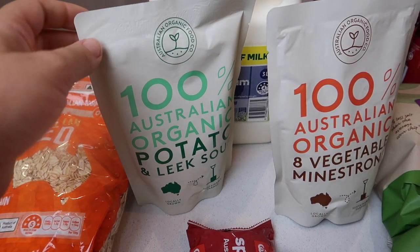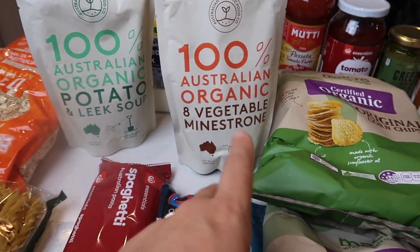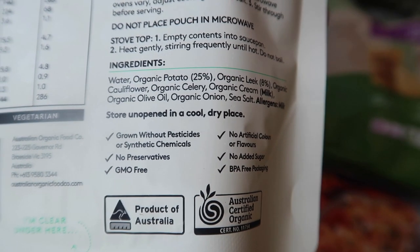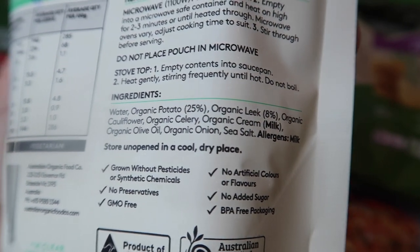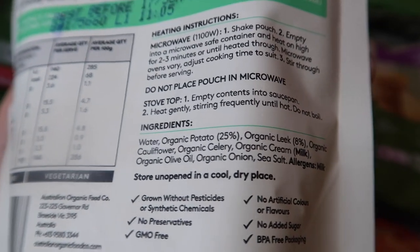This is something new I thought I'd try. We've got potato and leek soup and eight vegetable minestrone. The potato and leek soup has water, potato, leek, cauliflower, celery, and cream. As you can see, there are no additives or preservatives — that's why I grabbed it.